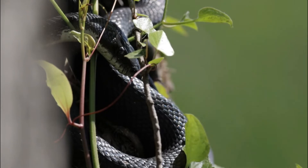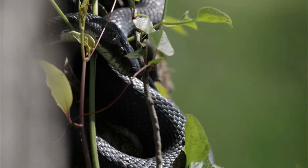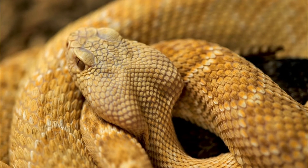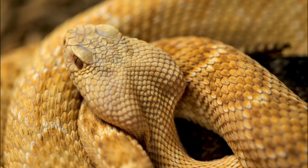Number 1: Predation. While Diamondback rattlesnakes are predators themselves, they can also fall prey to larger animals, such as birds of prey, mammals, and even other snakes. Juvenile rattlesnakes are particularly vulnerable to predation.